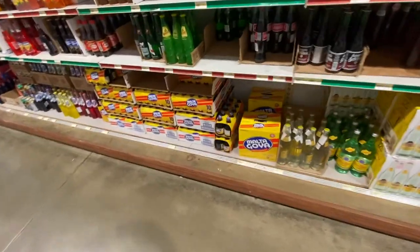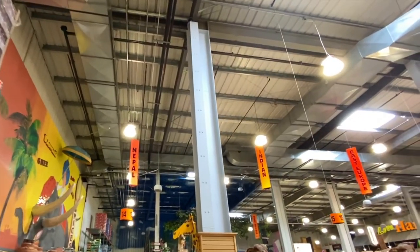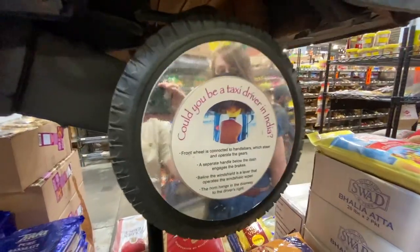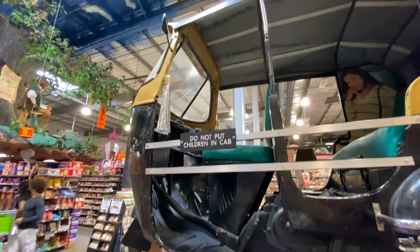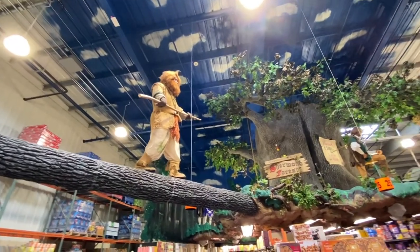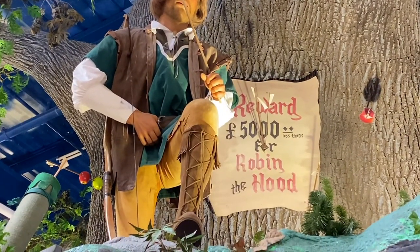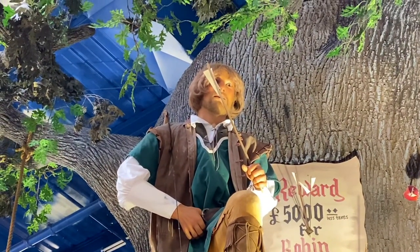There's something here that's not Mike's favorite — not gonna lie. The India section has Asian elephants and a three-wheeled cart like a taxi. Nearby there's a Robin Hood themed area with Little John up above and Robin Hood over there. There's even a reward sign — five thousand pounds, less taxes for Robin Hood.